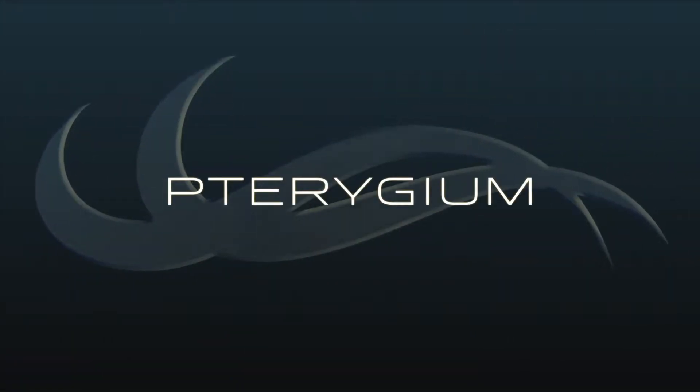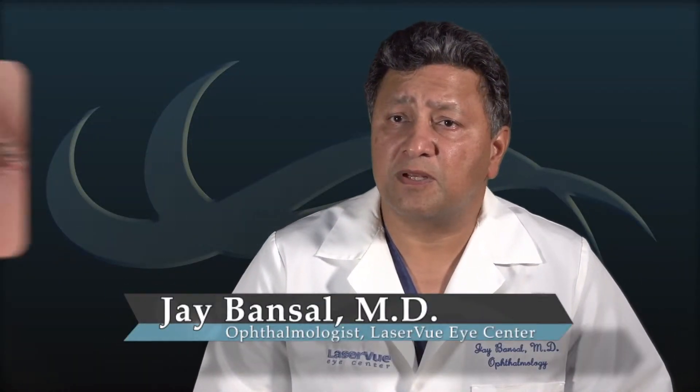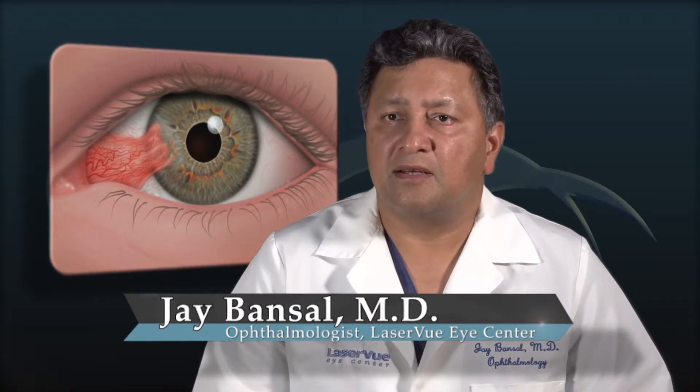A pterygium is a benign growth on the white part of the eye, usually on the side closest to the nose. It is common in people who spend a lot of time outdoors. Pterygium can affect one or both eyes, and as it grows, it may become red and irritated.